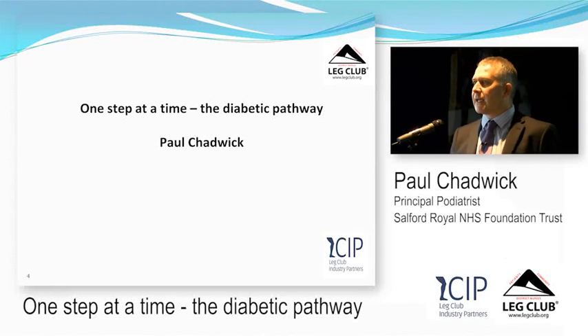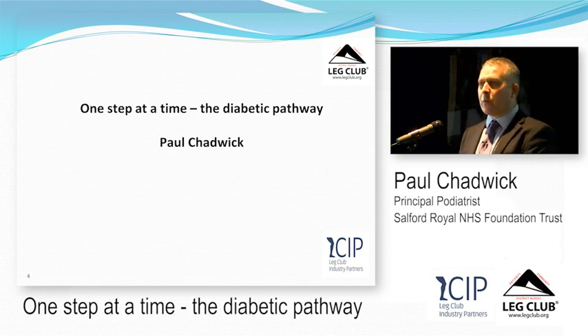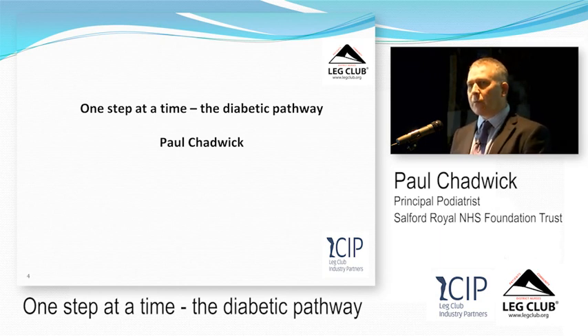Thank you very much for inviting me to come and present today. I've been given a wide brief covering the diabetic foot pathway, from screening right through to treatment of foot ulceration and rehabilitation. We'll try to cover little bits of each section so you get an understanding of the pathway, and hopefully in future we can go deeper into wound management, screening, and preventing foot problems.